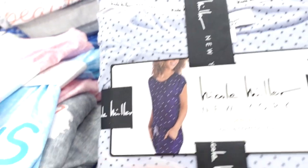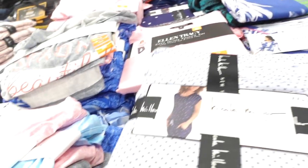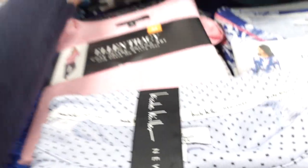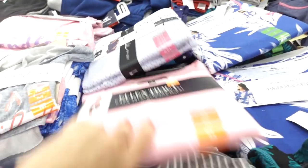Nicole Miller pajama set — this is like a hatchi kind of knit, super stretchy, it has the seam detailing and then the pants are true jogger. They have the blue with the navy polka dot, there's also a blue with the white polka dots. These are on sale for $9.98. There's a gray and white stripe too.